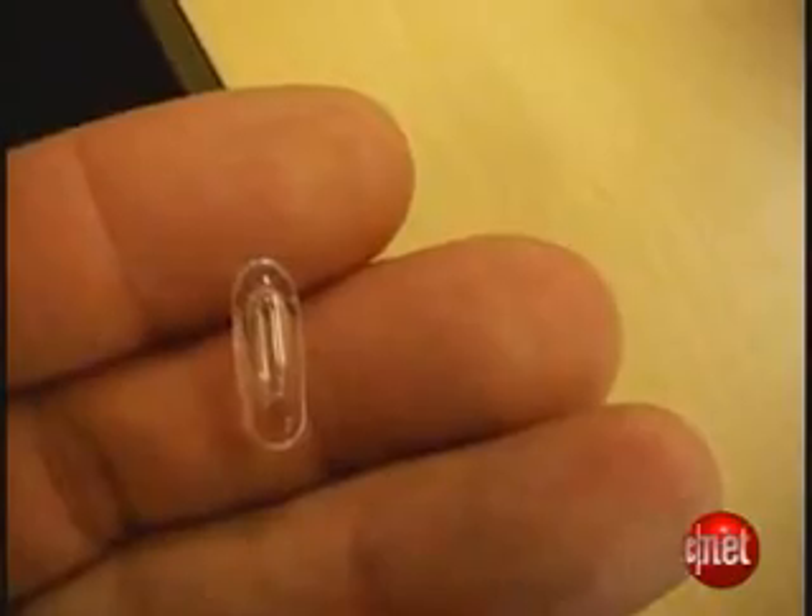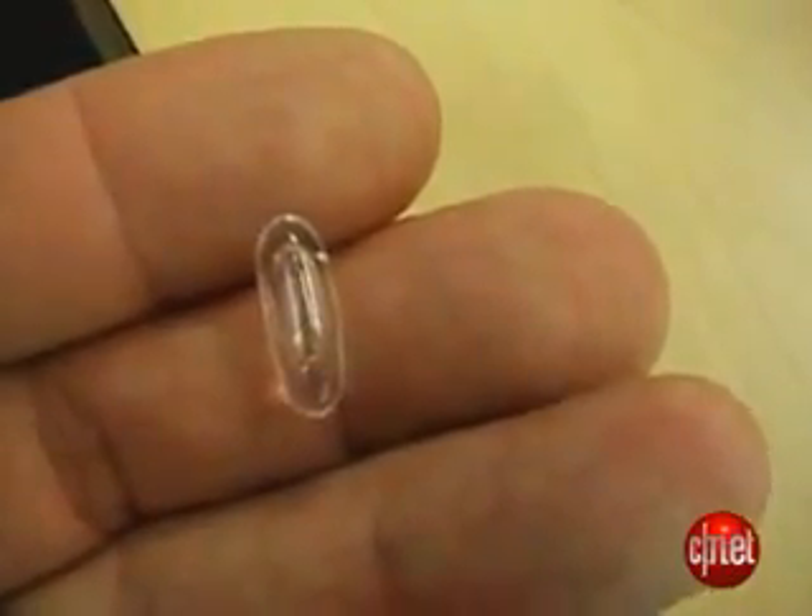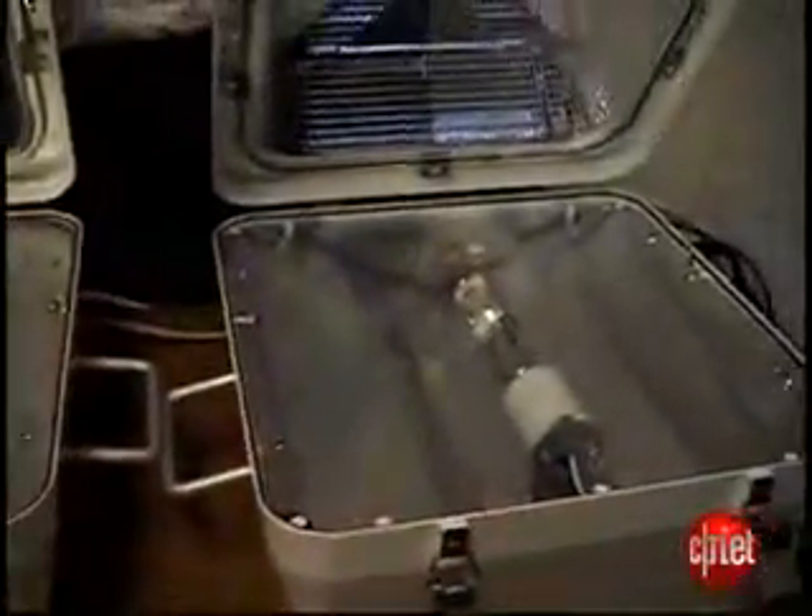The gas in the middle of this is argon. It might look like a refugee from a string of Christmas lights, but this tiny bulb from Luxem can put out as much light as a street light. Check it out!